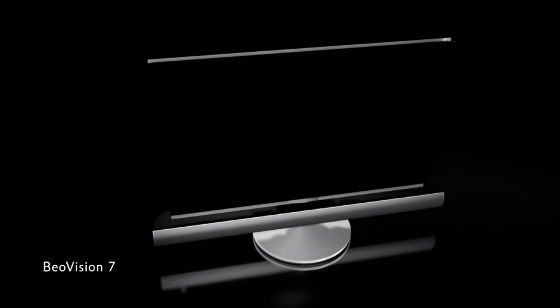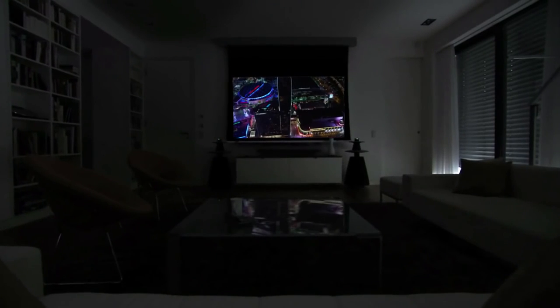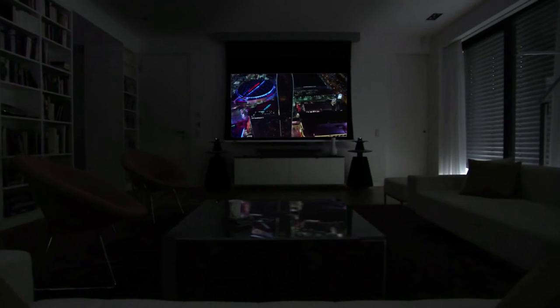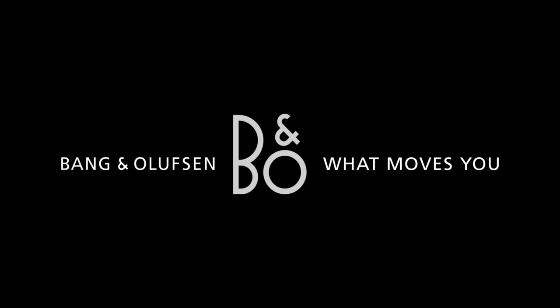great performance, and thoughtful touches that leave you engulfed in the story. Bang & Olufsen helps you experience pictures that move you, so you can go to the movies without ever leaving your home.